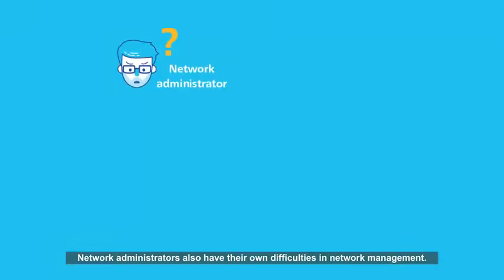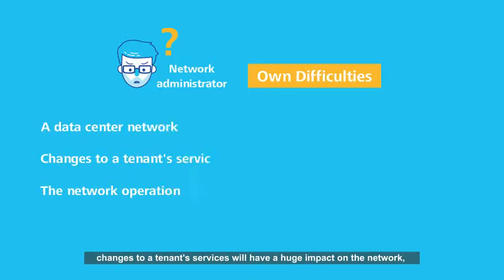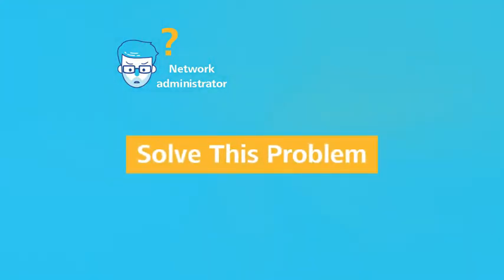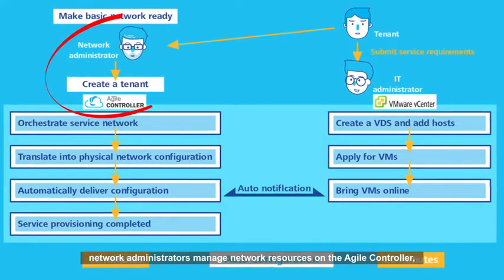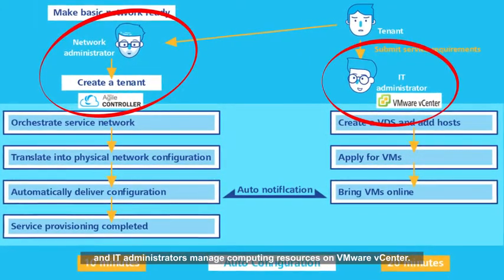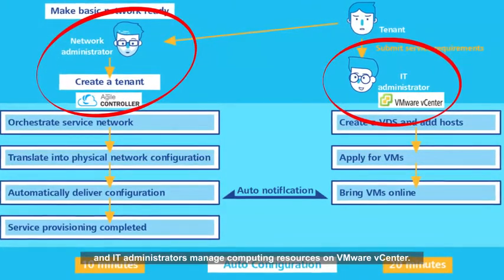Network administrators also have their own difficulties in network management. Since a datacenter network cannot be managed hierarchically, changes to a tenant's services will have a huge impact on the network, resulting in high network operations and maintenance costs. Our solution can also solve this problem. In this solution, network administrators manage network resources on the Agile Controller and IT administrators manage computing resources on VMware vCenter.